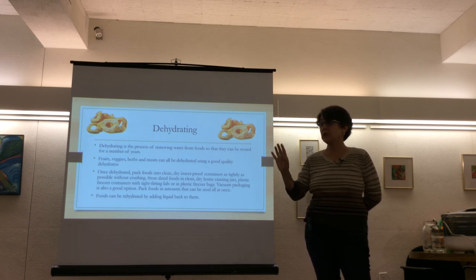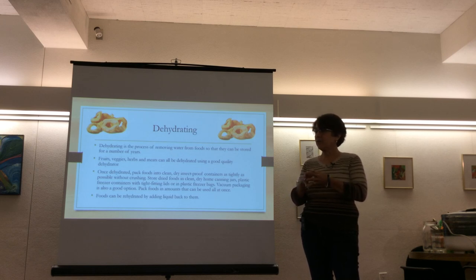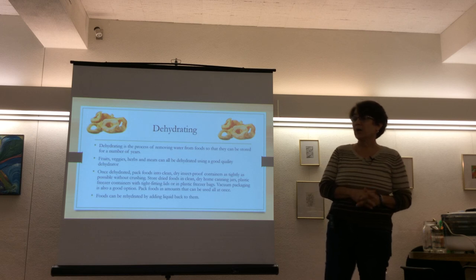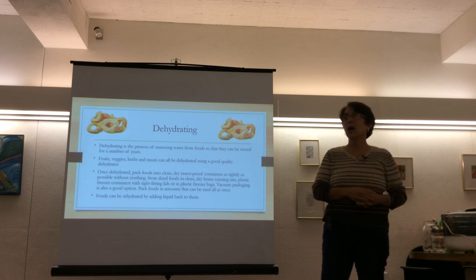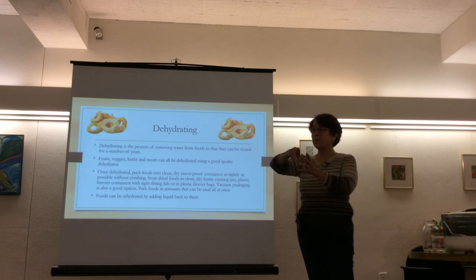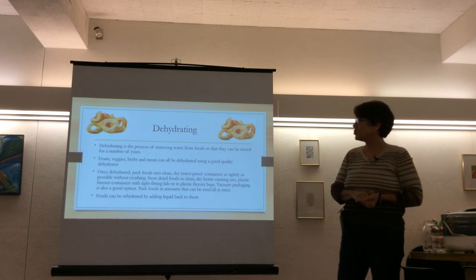Dehydrating removes about 90 to 93% of a food's moisture. Freeze-drying removes even more — around 97% — but home freeze dryers cost about $1,900, so dehydrating is the practical home option. Once dehydrated, food can be stored in mason jars or vacuum sealer bags for a long time.